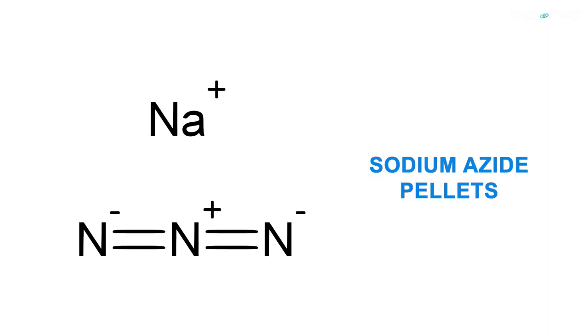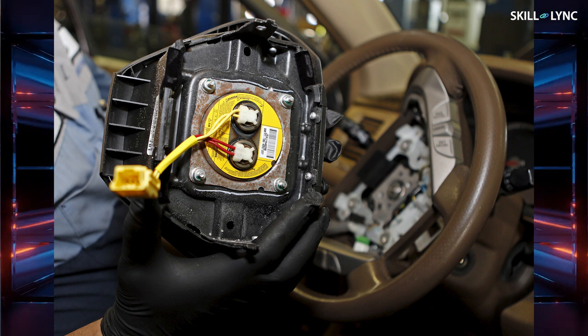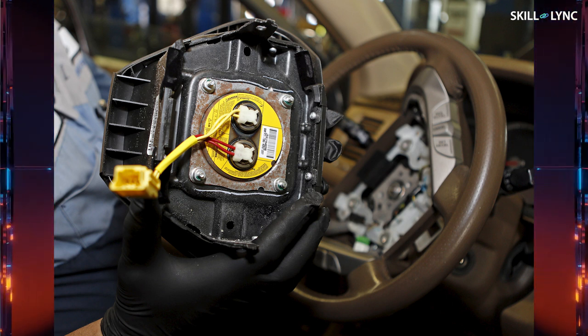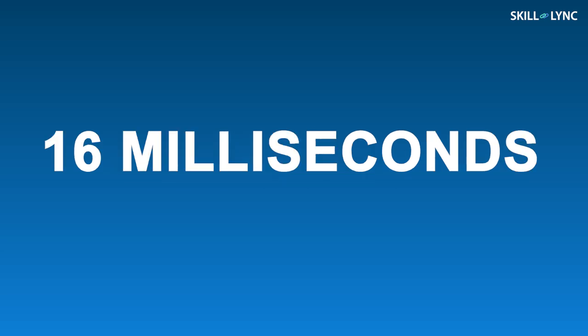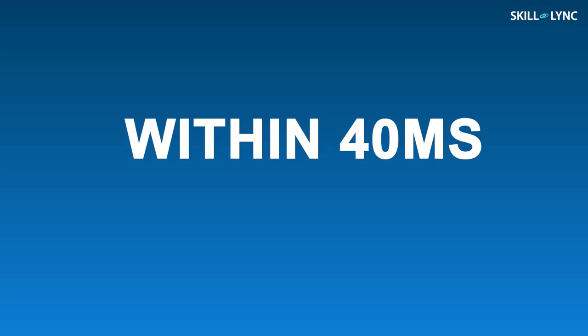Solid inflators use sodium azide pellets. When the crash sensors detect a crash, a current charge is sent to a heating element called the squib. The squib heats the sodium azide pellets in the inflator module, rapidly releasing nitrogen gas which is used to fill the airbag. It is vital that the airbags be deployed as fast as possible. The sensors are able to detect the collision within 16ms of it occurring, and the airbag is deployed within 40ms of the collision.